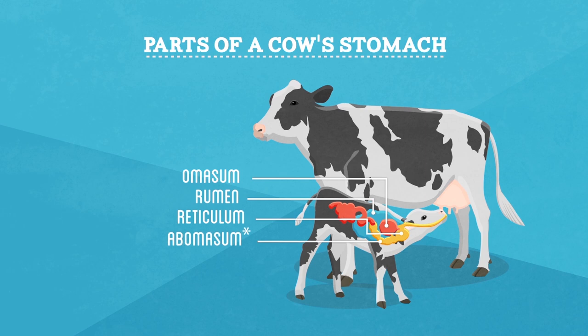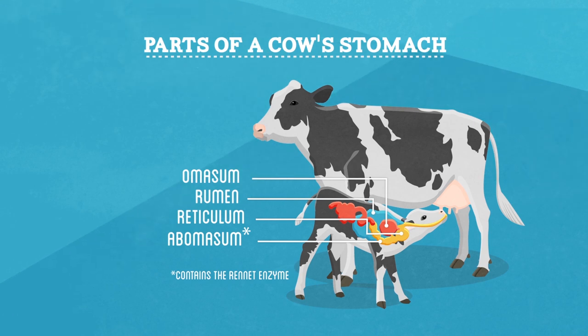Rennet is a collection of enzymes necessary to make cheese. The enzyme can be found in the stomach of nursing calves. However, I wasn't up to butchering a baby cow, so I found a vegetable source of rennet.